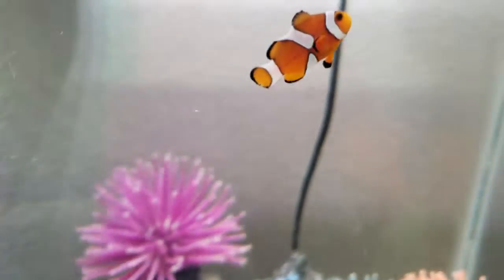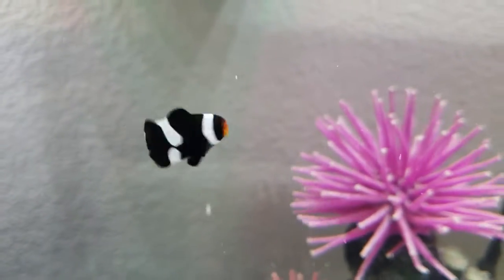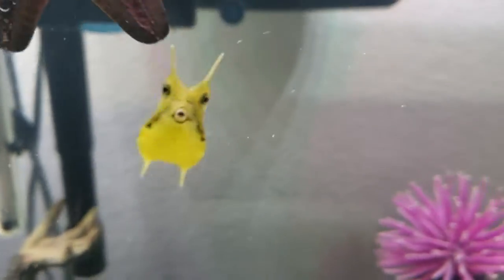Of course, the clownfish. The cowfish is named Gucci.